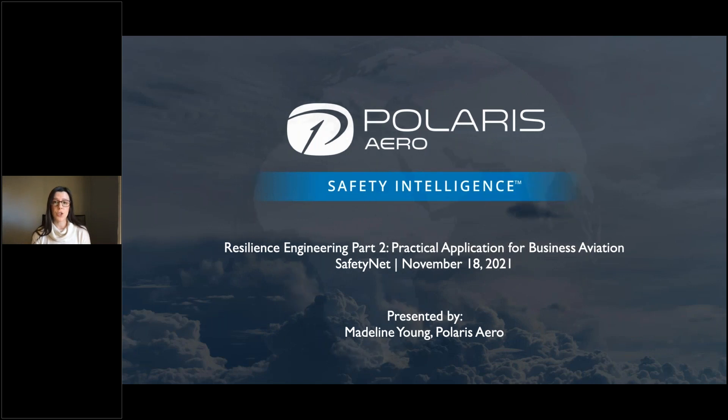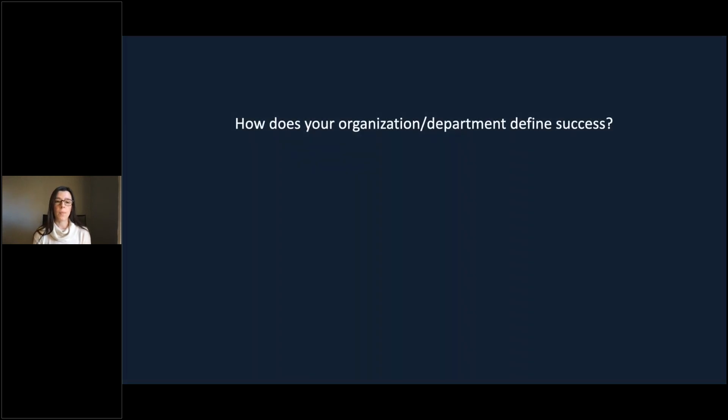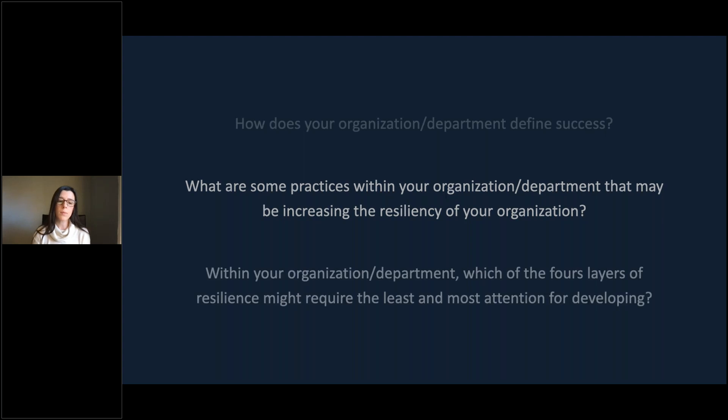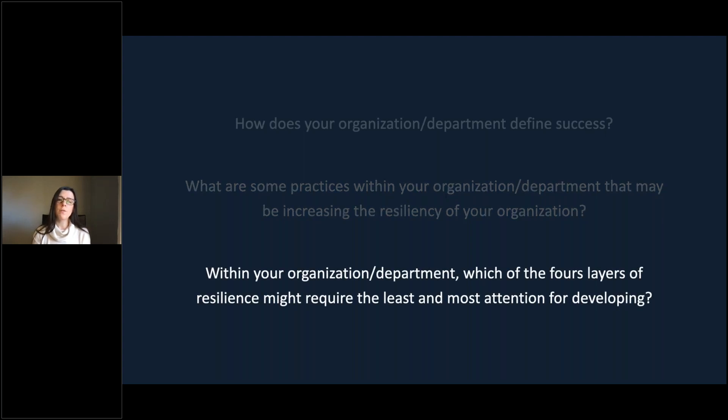Before I jump into all of the content today, I want to seed a couple of questions for you to think about during the presentation. First: how does your organization or department define success, generally speaking? Second: what are some practices within your organization or department that may be increasing the resiliency of your organization? And finally, within your organization or department, which of the four layers of resilience might require the least or the most attention for further development?